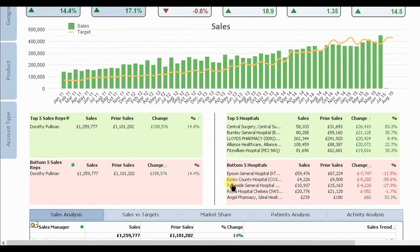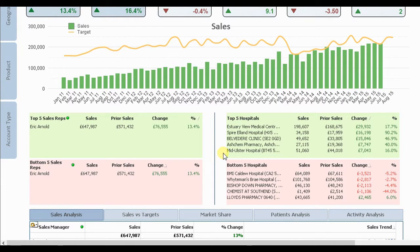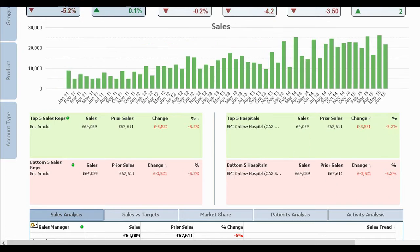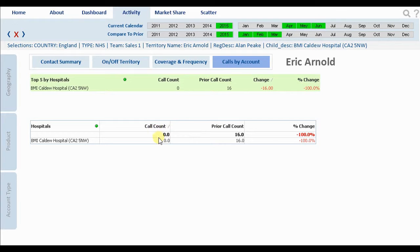We can quickly jump back out from this selection, and Ellen can once again scan through his team and visualise who the high performers are. Eric has also seen solid growth over quarter one to quarter two. But let's take a closer look at Eric's accounts — we can see large growth at the Spire Island Hospital, but what about the BMI Caldew account? It's a reasonable size account and has seen a drop in sales against the trend for this period. We can instantly see that Eric has had no contact with this account in quarter two — a clear actionable insight for Ellen to chase up his sales rep and put a plan in place to better look after this account.